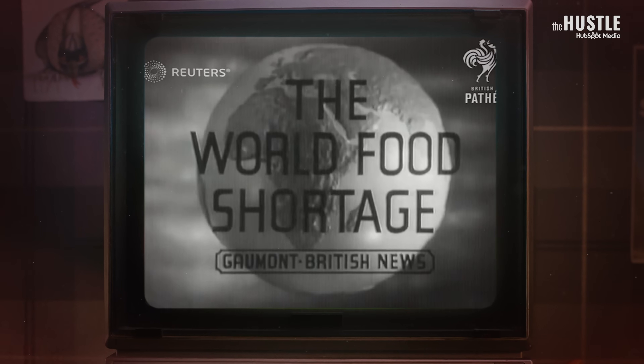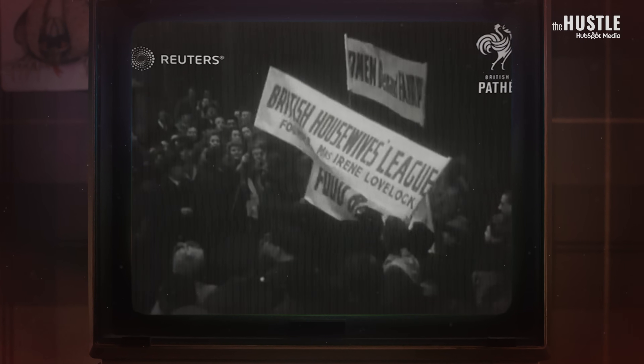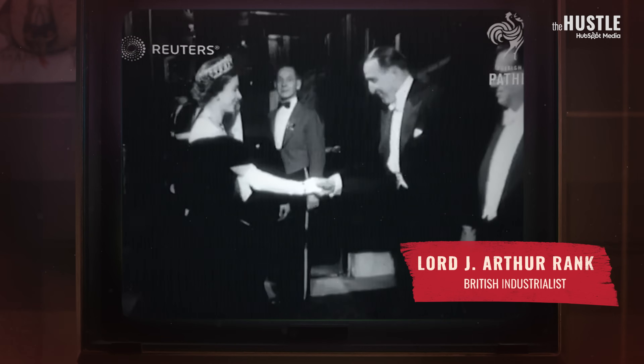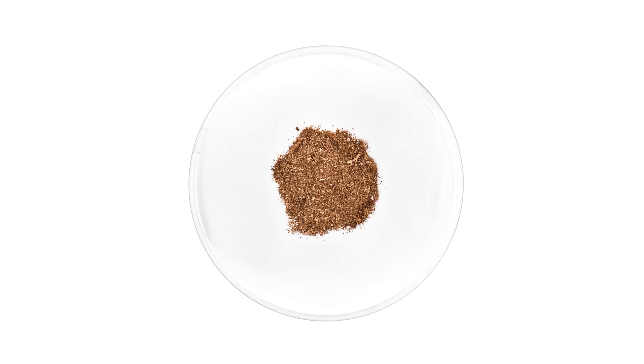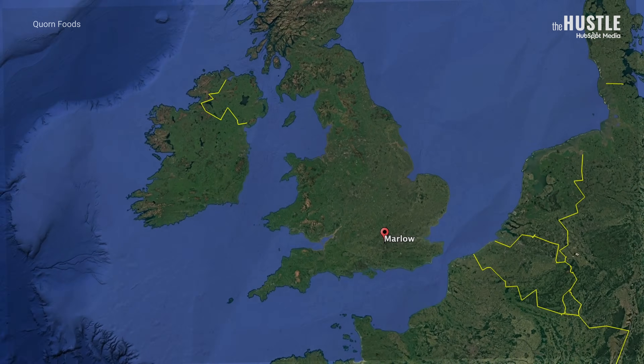It turns out fungi has been solving our problems for way longer than we realise. In the 60s, there was a widespread fear that the predicted growth in the world's population would lead to food shortages and famine, which got this very successful British industrialist working. He hired a team of scientists to find a microorganism that would deliver on texture, nutrition, and macros. They wanted a new kind of protein, an alternative to meat. And after years of research and 3,000 microorganisms taken from around the world, they found it in British soil, right around here.